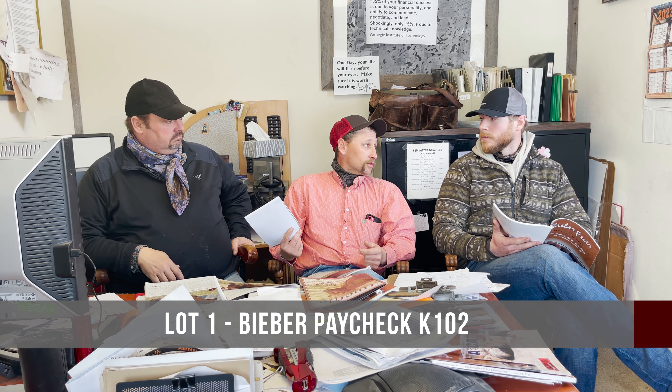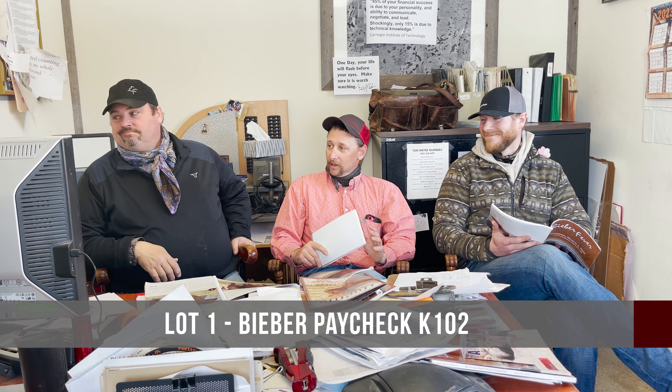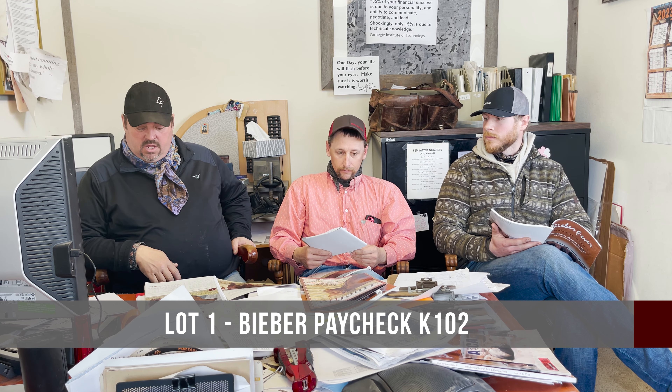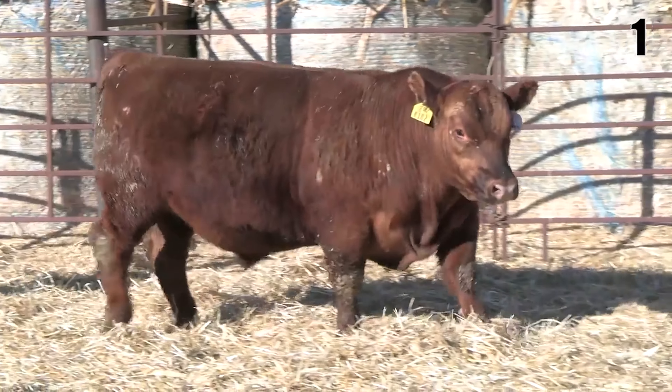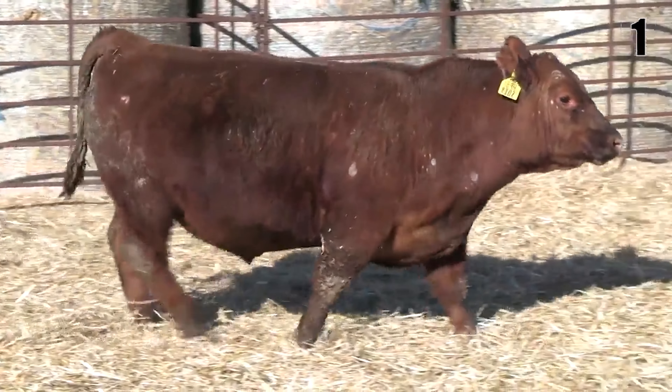Every tour we had this summer, they found that parent — everybody did. One of the criticisms is these little moderate-framed cattle, but quite frankly I think consistently we make these cattle plenty big enough. They said the same thing about Energize, and that bull's done us a lot of good.